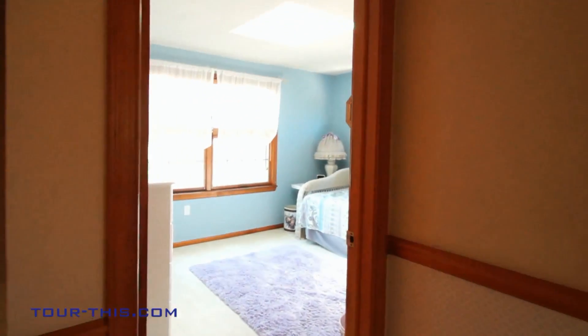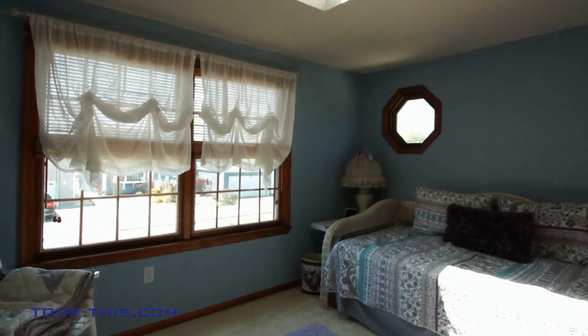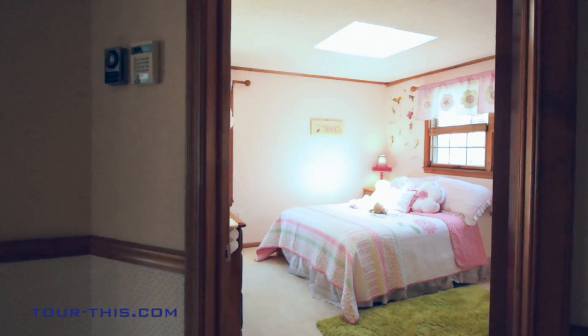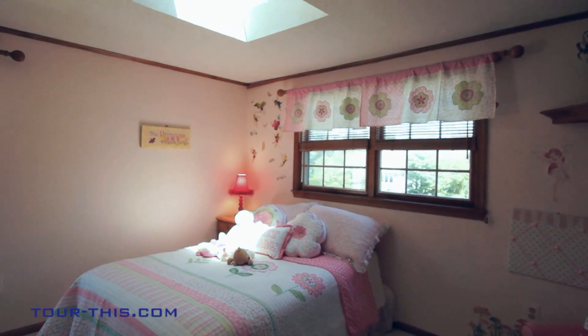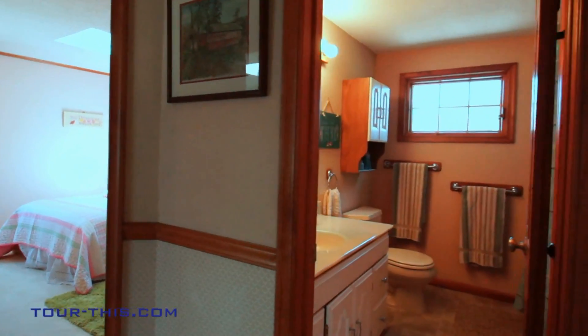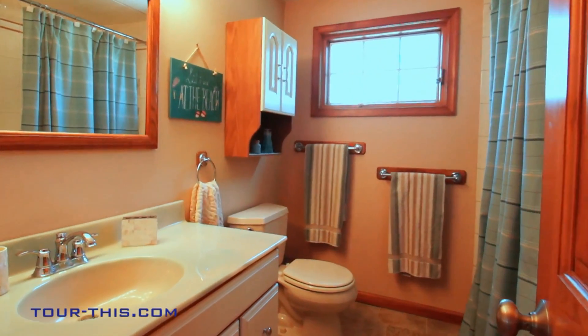More than a place to sleep, the upper level bedrooms are a spacious and inviting retreat for the whole family. With skylights in all rooms, these bedrooms are bright and cheery — perfect for the little ones. Natural materials and neutral colors lend subtle elegance to the main bath.